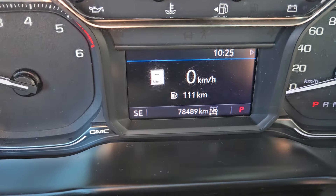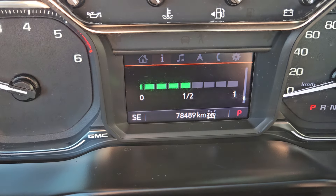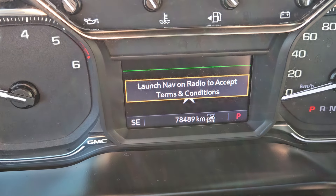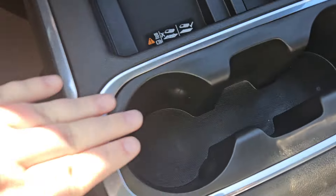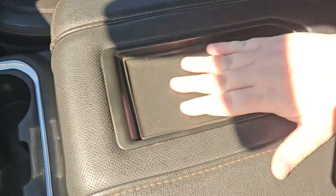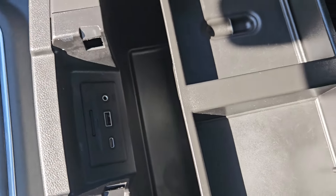Looking at your main screen here, you can go through kilometers per hour, and you do have music, navigation, phone, and other settings, which is all pretty nice. You've got cup holders, a wireless charging pad with some storage, a nice little phone slot, plenty of storage with a USB, USB-C, and an aux.